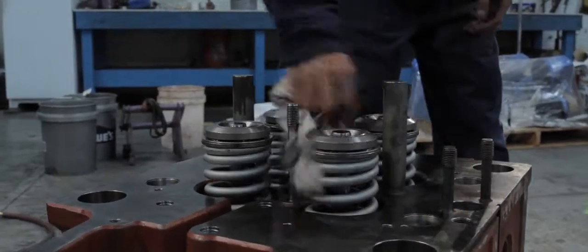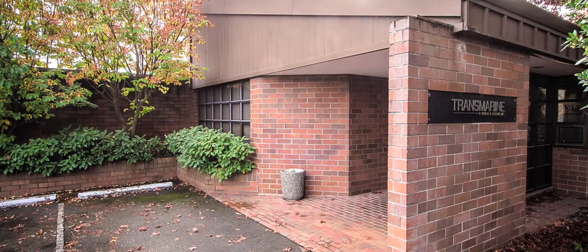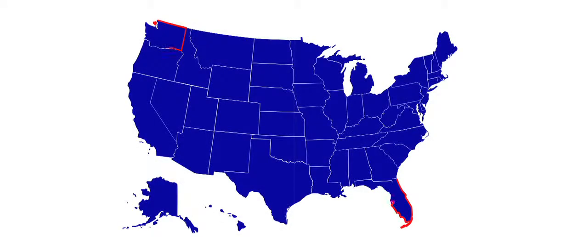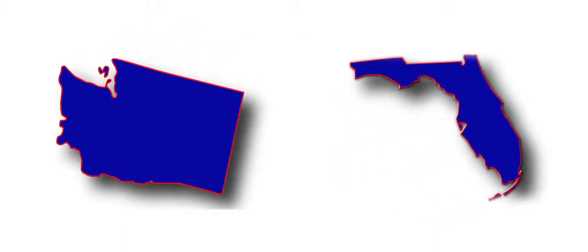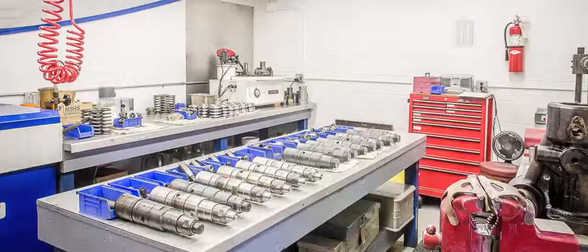Our service engineers provide the same quality support showcased in the field in our service facilities as well. TMPS has two locations, one on the West Coast and the other on the East Coast, which can overhaul and recondition all four-stroke diesel engine components.